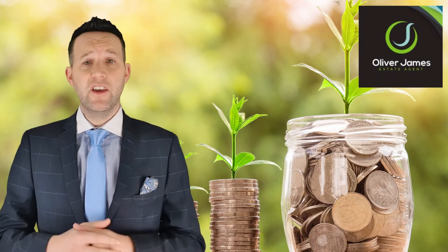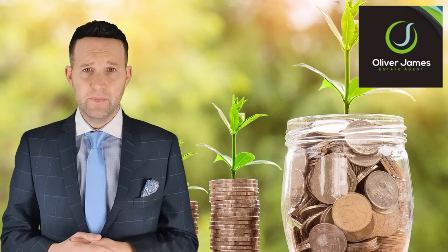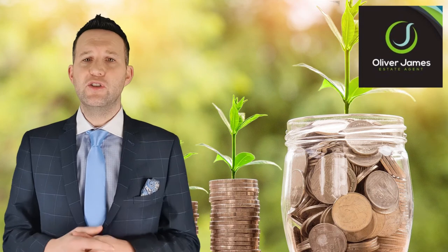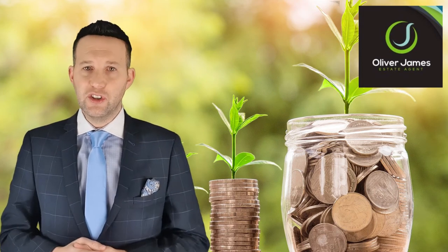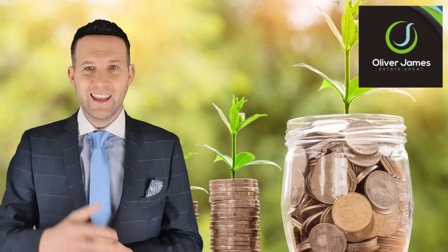We all love a bargain — that's why Poundland exists. But with a low fee agent, the person who lands the great deal is the buyer, not the seller. If you're thinking of putting your home on the market, get in touch with us and we'll exhaust every possible avenue to score the best price for your home. Thanks for watching — catch you again soon.